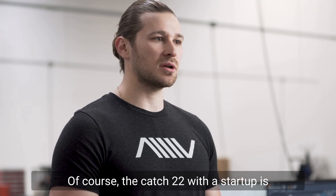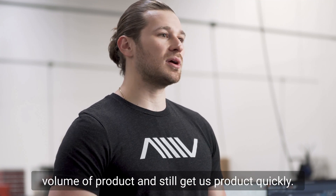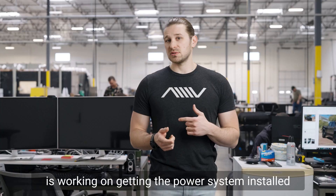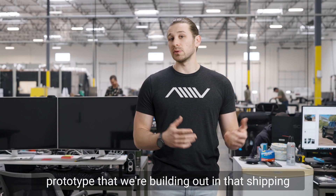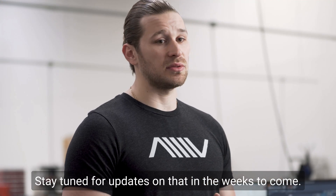The catch-22 with a startup is getting those large suppliers to deal with a lower volume of product and still get us product quickly. On the charging side of things, Victor's team is working on getting the power systems installed for our first 1.5 megawatt charging system — that prototype we're building out in that shipping container that you guys have seen. Stay tuned for updates on that in the weeks to come.